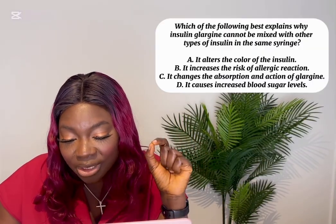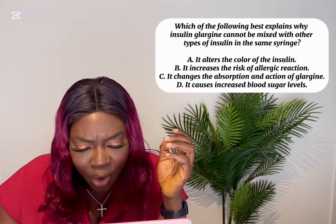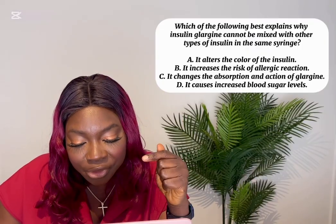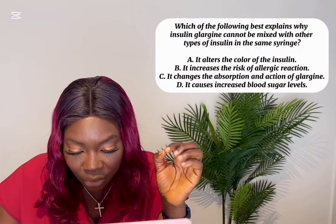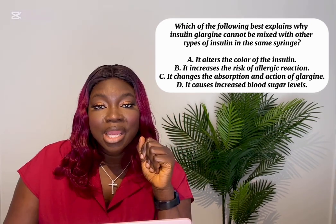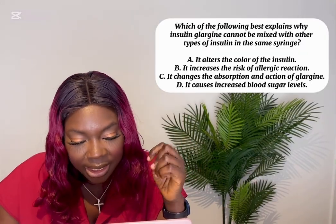Which best explains why insulin glargine cannot be mixed with other types of insulin in the same syringe? A) It alters the color of the insulin. B) It increases the risk of allergic reaction. C) It changes the absorption and action of glargine. D) It causes increased blood glucose levels. The answer is C — mixing glargine destroys its long-acting release mechanism. Options A, B, and D are not accurate.